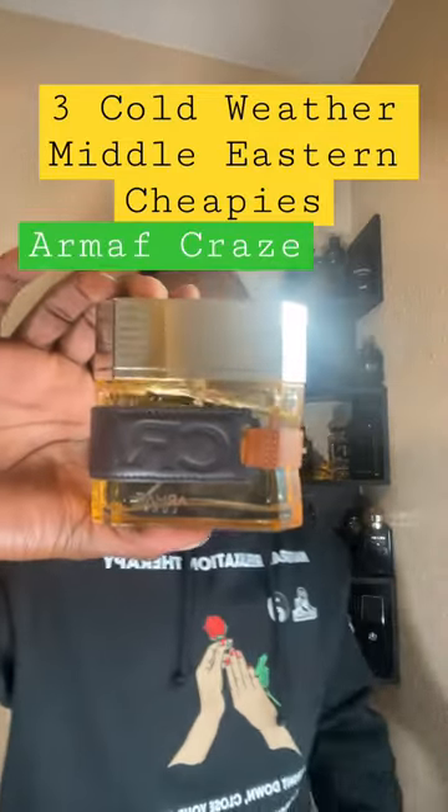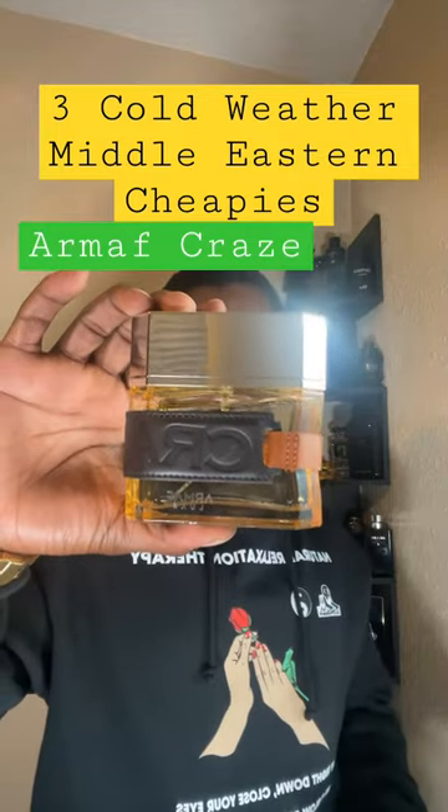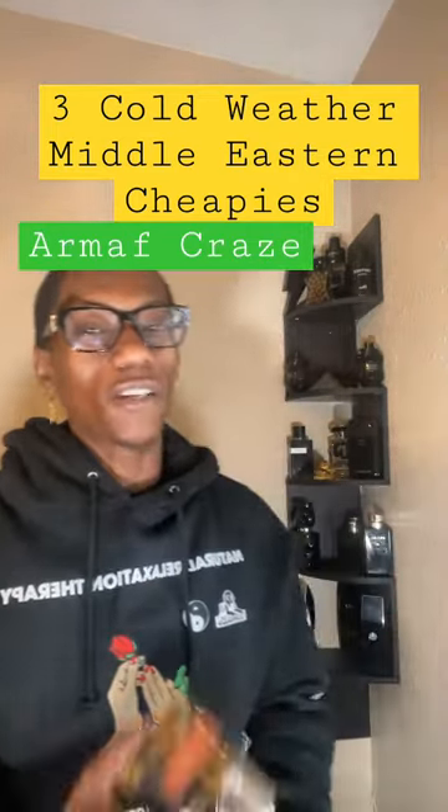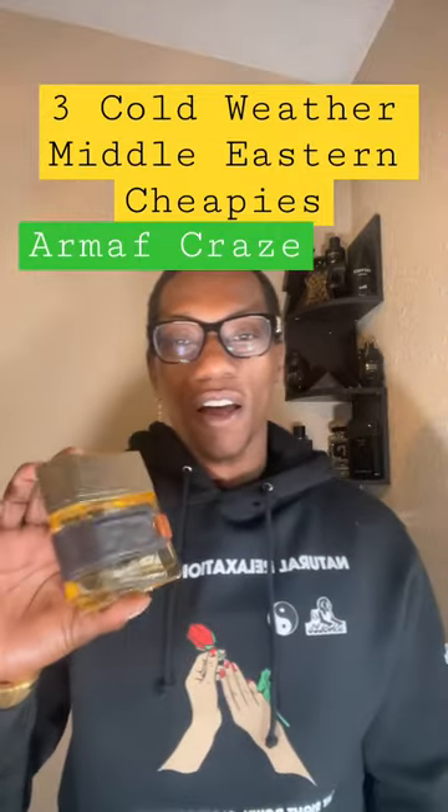Next one, Armov Craze. This is going to be a Parfums de Marley Pegasus clone. You got some bitter almond, lavender. You also got a little bit of vanilla. Very great, inexpensive fragrance to have.